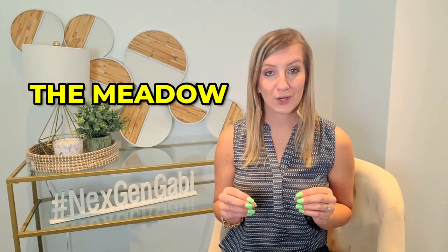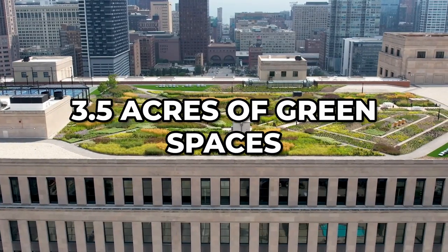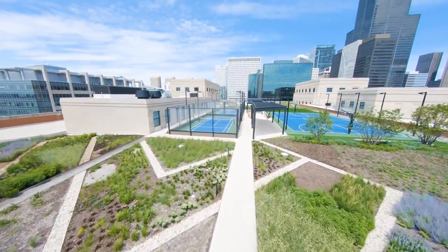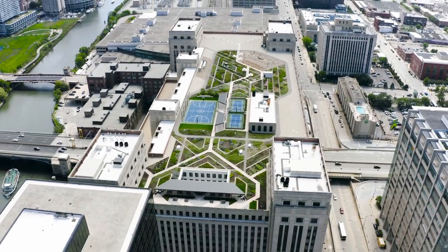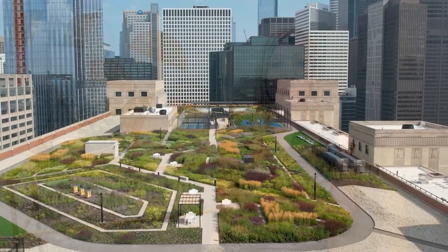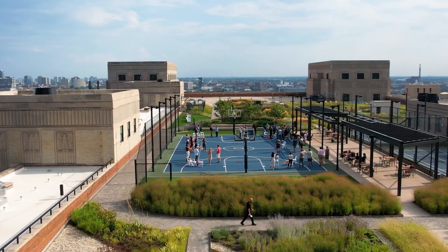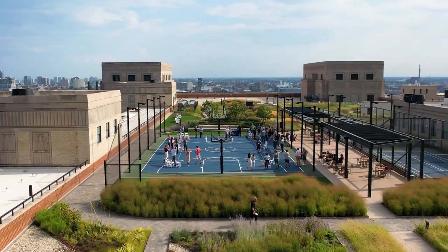The Meadow is Chicago's largest urban rooftop sanctuary. It covers 3.5 acres of green spaces with a fully running track and basketball court, and showcases 360-degree city and river views. Chicagoans can reserve the Meadow seasonally or as weather permits, so they can enjoy plenty of space to relax, organize a casual gathering, or find new inspiration with a breath of fresh air.